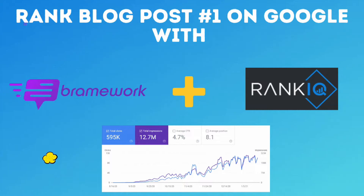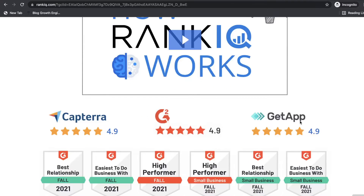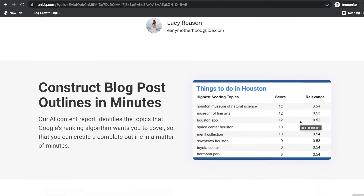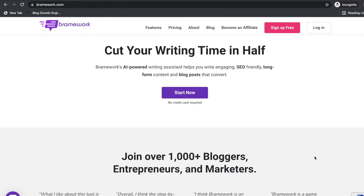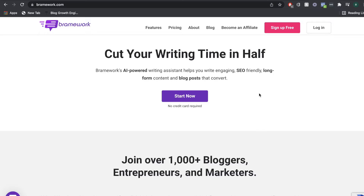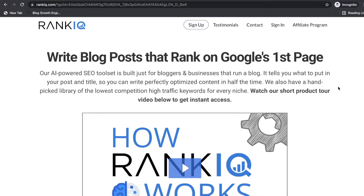In today's video, we'll be researching, writing, and optimizing a blog post using RankIQ and Brainwork. RankIQ is a fairly new SEO optimizing tool that allows you to do some pretty in-depth keyword research and helps you optimize your blog post to increase the likelihood of ranking on the first page of Google.